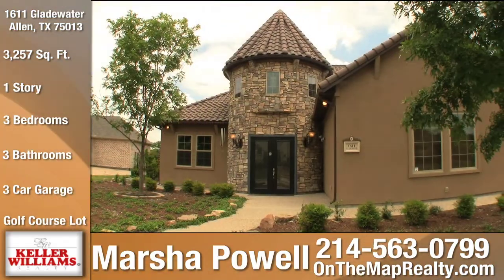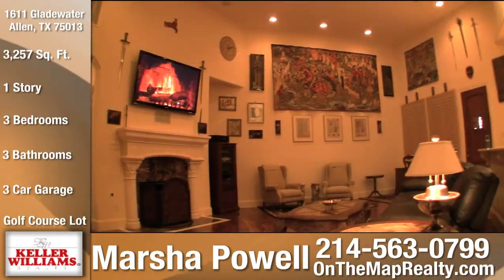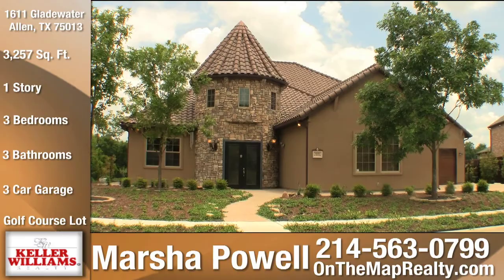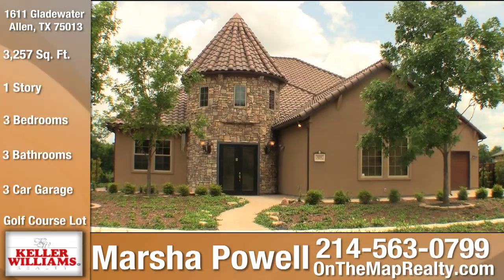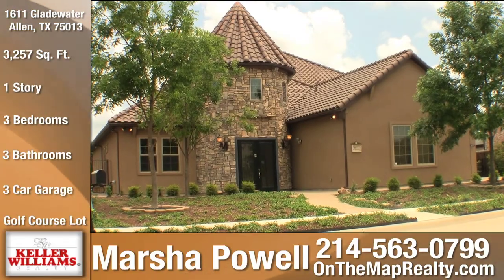Texas. This single-story, 3,257-square-foot home is perfect for those that are looking to downsize with style or retire in luxury. The ornate landscaping, which requires less water and maintenance, are environmentally friendly, unique features of this home.